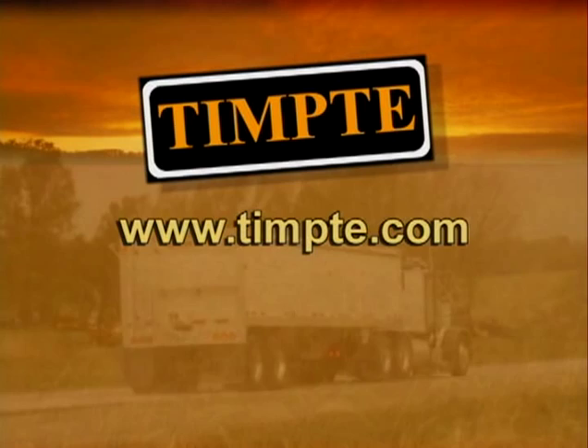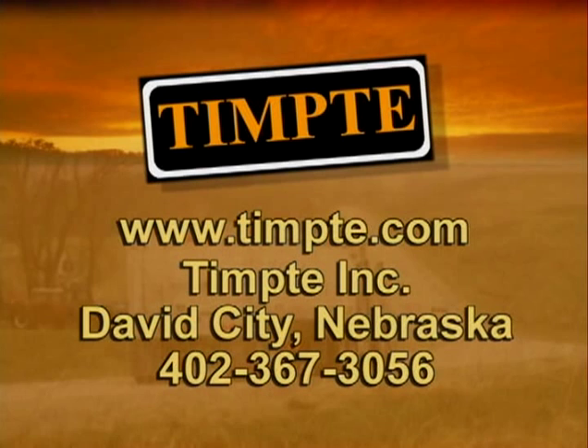You can also call Tempty Incorporated of David City, Nebraska at 402-367-3056.